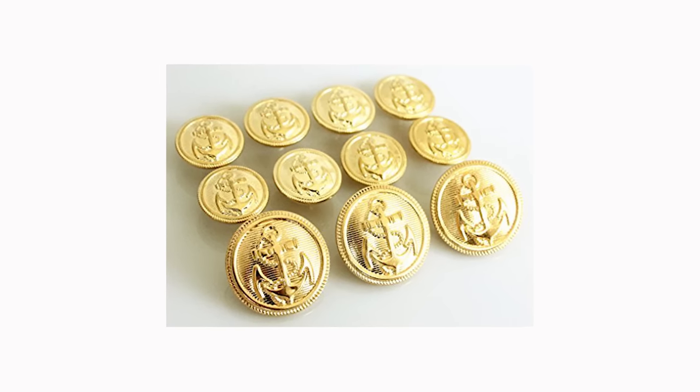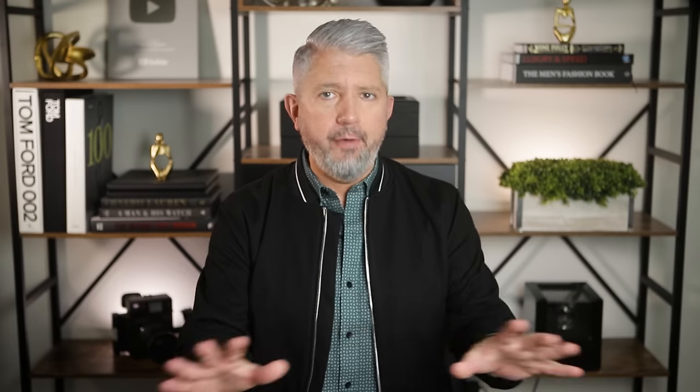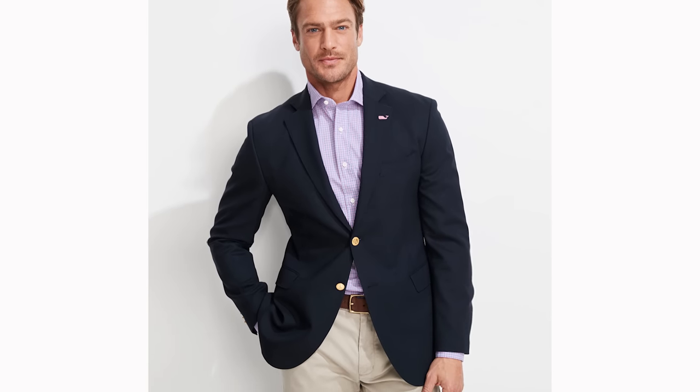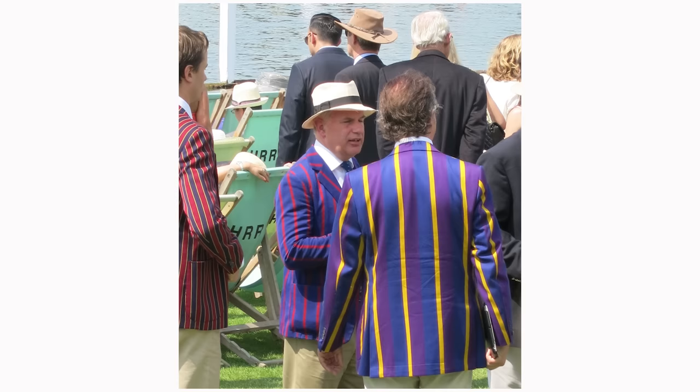The sports jacket is often called a blazer, but it's not technically the same thing. The way to tell if it's an actual blazer are the shiny metal buttons in either gold or silver. That's the main difference and the obvious giveaway. Most blazers come in a solid color like dark navy blue with no pattern, unless it's some sort of country club or regatta blazer.